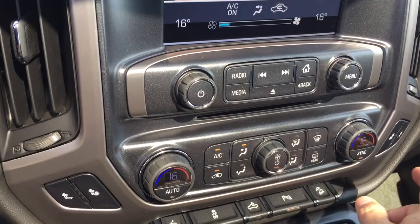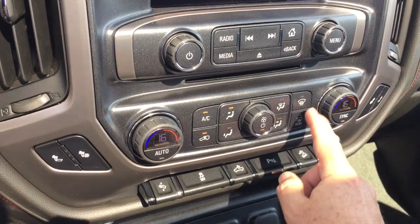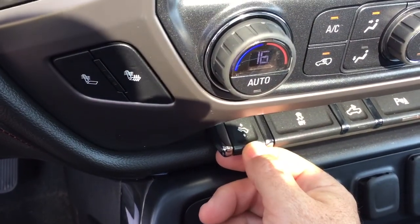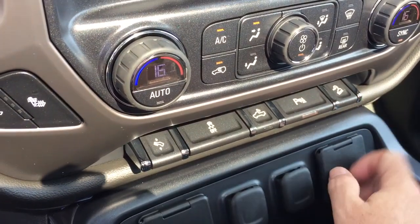Fan speed operator right here, and dual zone climate control for heating and air conditioning. AC button, front and rear defrosters. You've got heated seats on both driver and passenger side. Power adjustable pedals, traction control, LED lights for the back of the truck, ultrasonic parking sensors, and hill descent control.